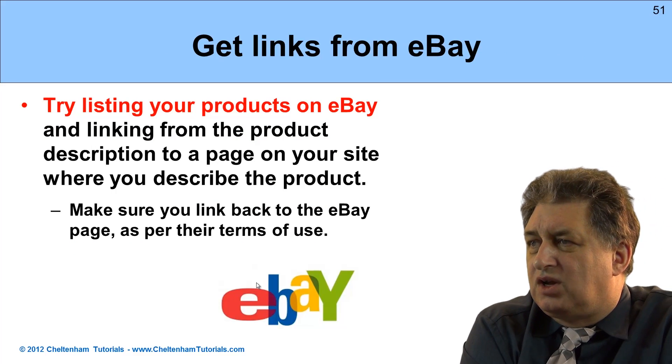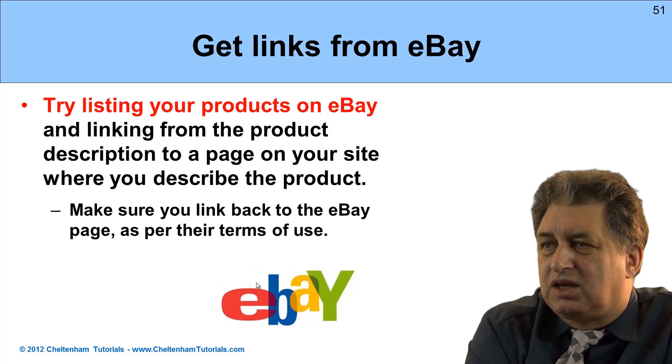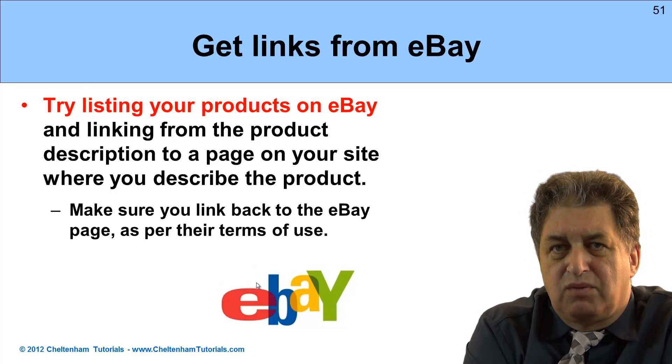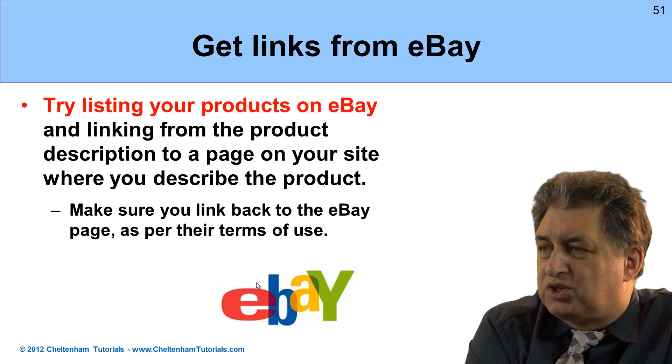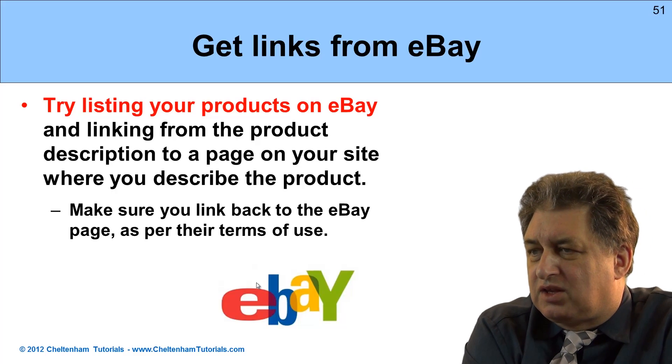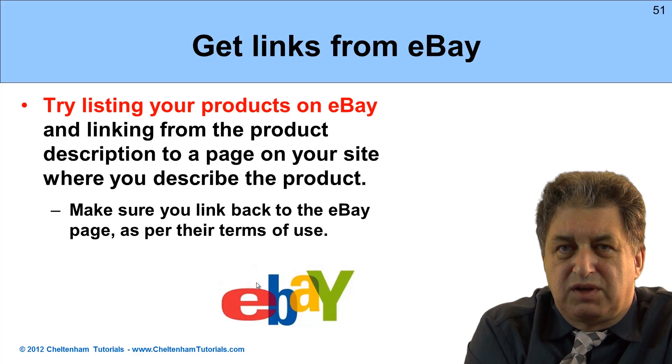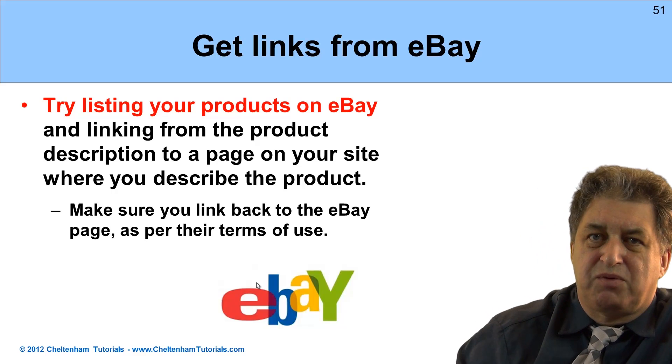Getting links from eBay. You can try listing your products on eBay and linking the product description on the page to your particular website. Do make sure you link back to eBay — that's part of their terms and conditions of use. In some cases there will be a nofollow, but it's just something you can experiment with. There are more ways of getting links.